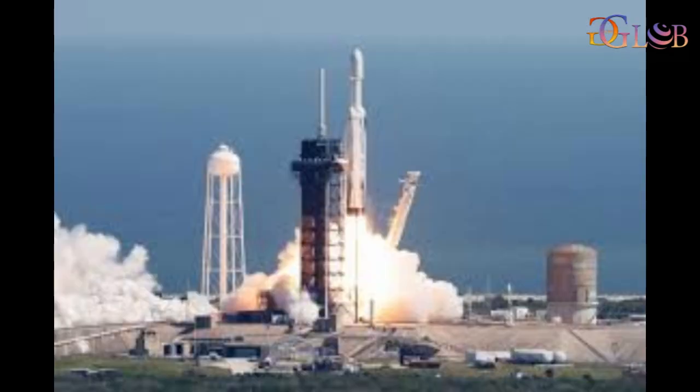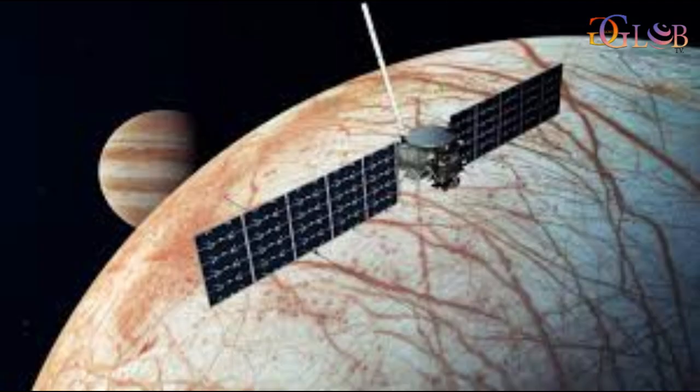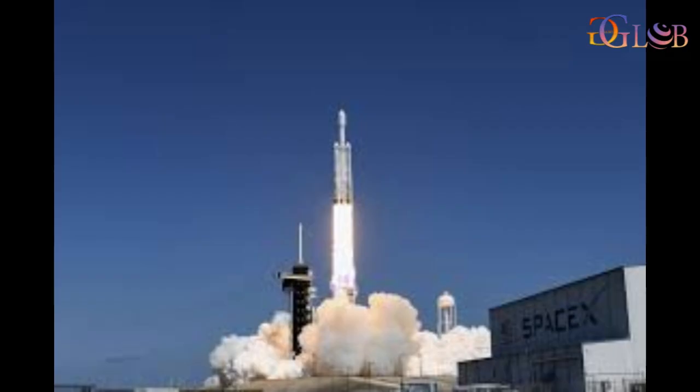Now the spacecraft has successfully entered orbit, and NASA confirmed they received a signal from Europa Clipper about an hour and ten minutes after launch, meaning mission control is communicating with the spacecraft and receiving data.